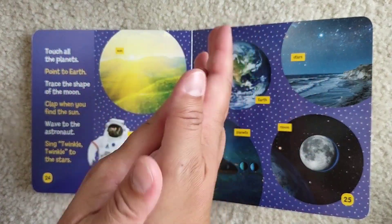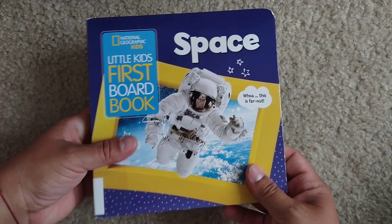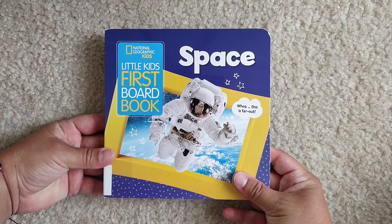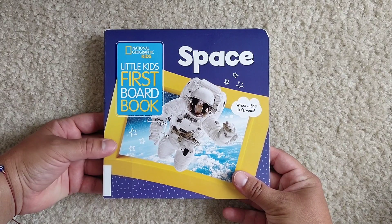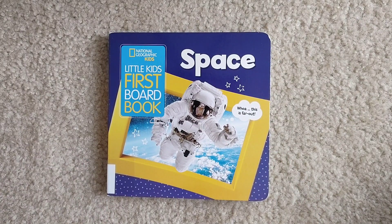Good job! Well, this was a very nice book. So now tell me, do you remember what's the name of the planet you live on? Of course — Earth! Good job. You have really good memory. Thank you very much for listening and I will see you soon.